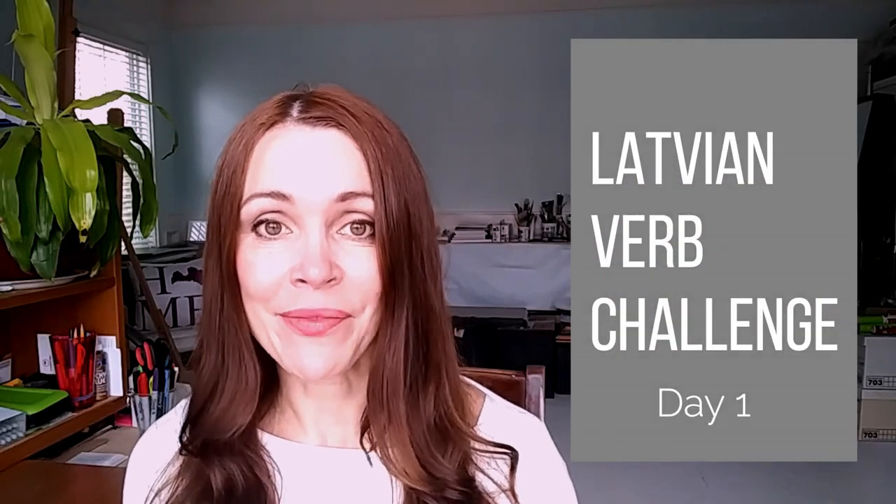Hello, hello, dear students, friends and followers. I am Ilze B. I am Latvian and I teach Latvian for English speakers. And this is the first day of my new challenge, which will be the Latvian Verb Challenge of 2018.